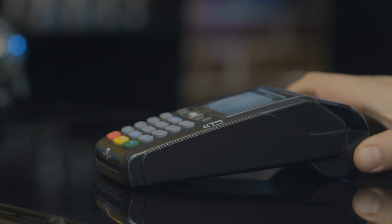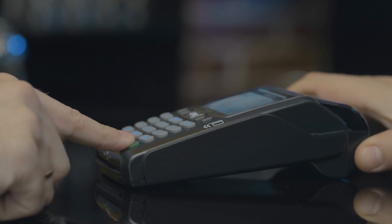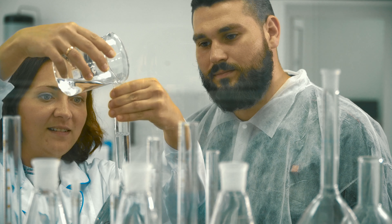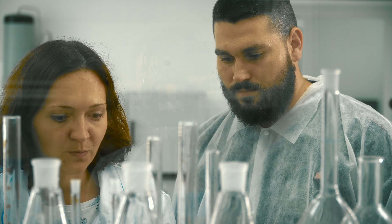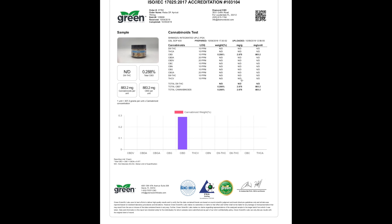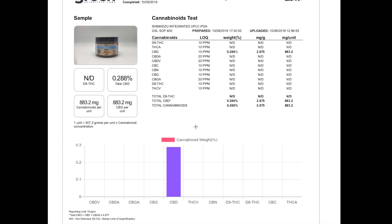Unfortunately, there have been many cases of incorrect or inaccurate labeling of cannabis products. Obviously, this is a major issue, since consumers should know exactly what substances they are consuming and in what quantities. This is why you should only purchase cannabis products from stores and suppliers that provide you with the lab reports for their products. If you don't have a trustworthy source of CBD and Delta-8 products yet, you can check out the link in the description box below.